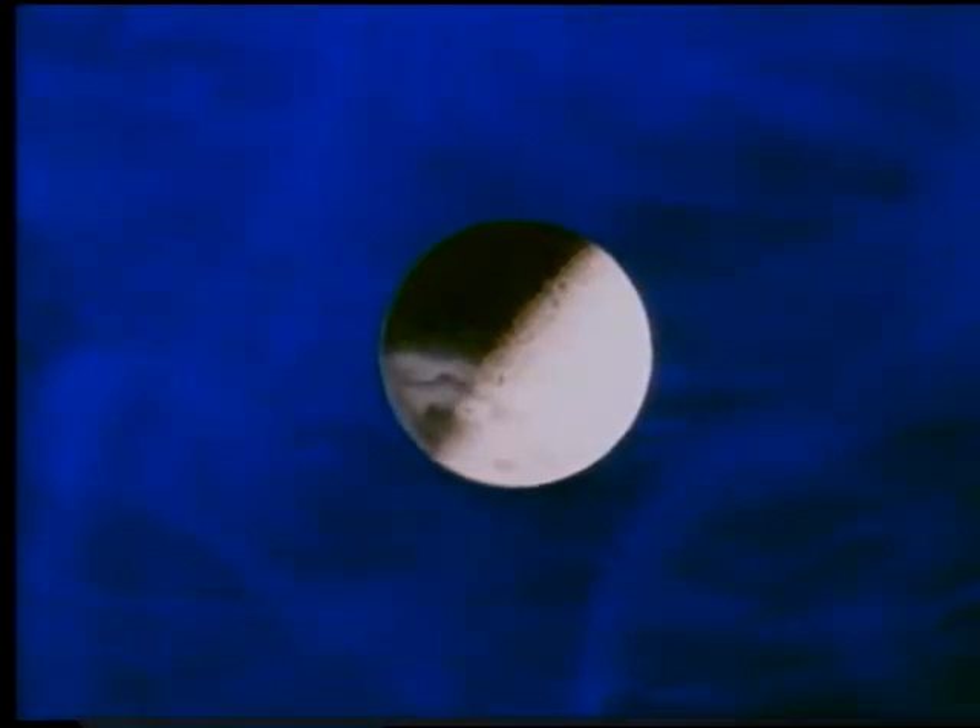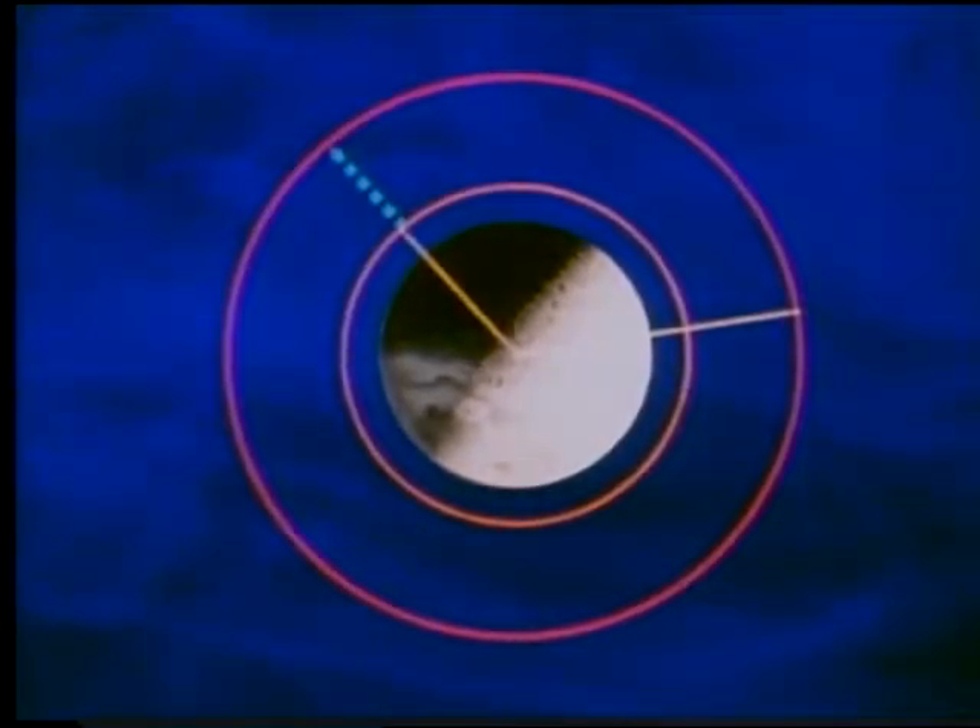In order to understand the nature of this rendezvous, it is necessary to understand basic concepts and terminology involved. For instance, the command module is in orbit about the Moon and the lunar module is in a lower orbit. If we draw a line from the lunar module to the center of the Moon, and another line from the command module to the center of the Moon, the resultant angle is called the phase angle. The altitude difference between the orbits is called the height differential. Together, they are termed the phase-height relationship.